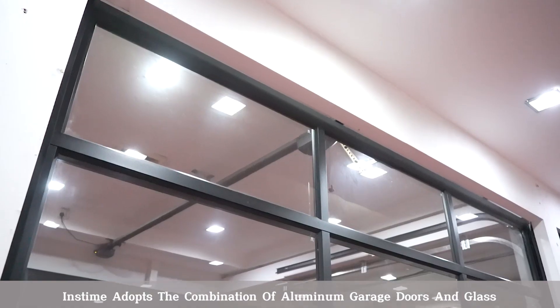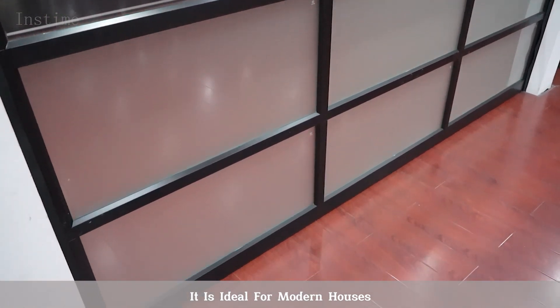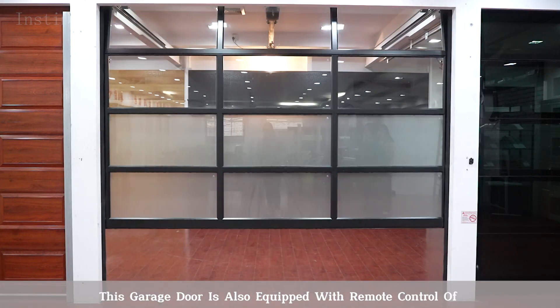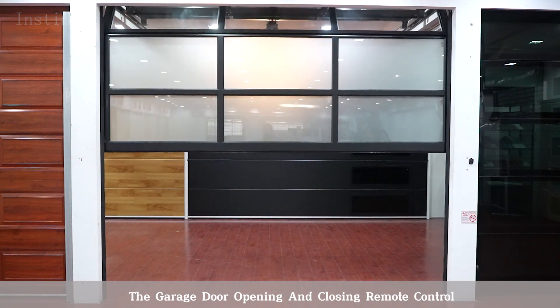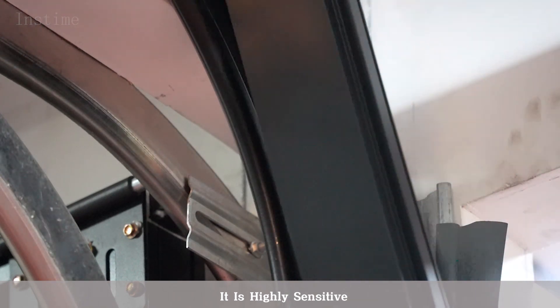Inkstam adopts the combination of aluminum garage doors and glass — it is ideal for modern houses. This garage door is also equipped with a remote control for opening and closing. It is highly sensitive.